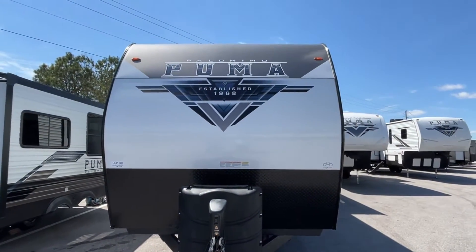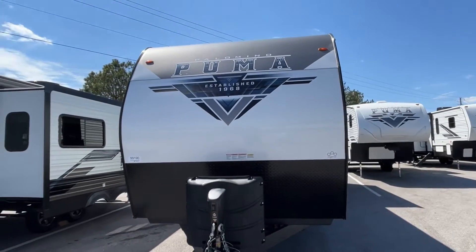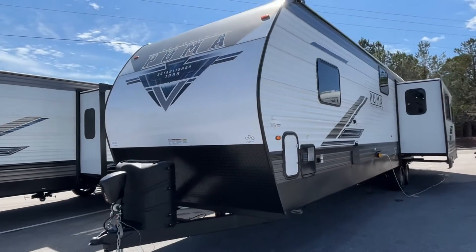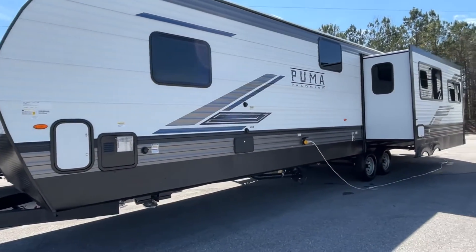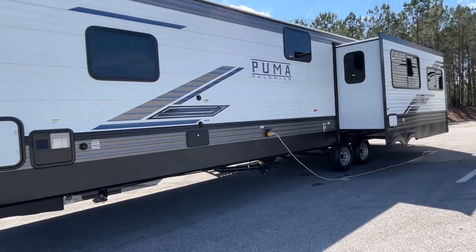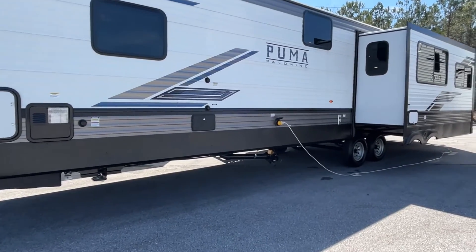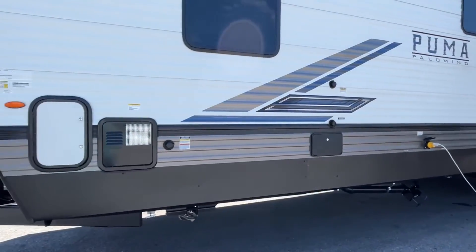This Puma travel trailer is 38 feet 9 inches. The dry weight is 8,833 pounds, and that hitch weight is 1,090. Definitely would suggest having a little bit larger truck for this one, just because of that hitch weight and how long it is.